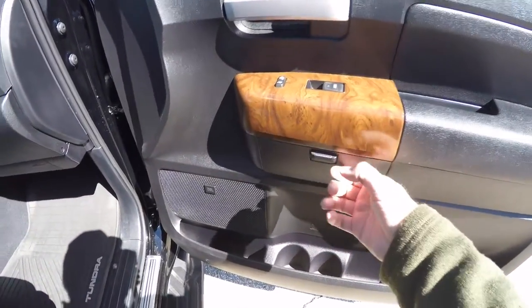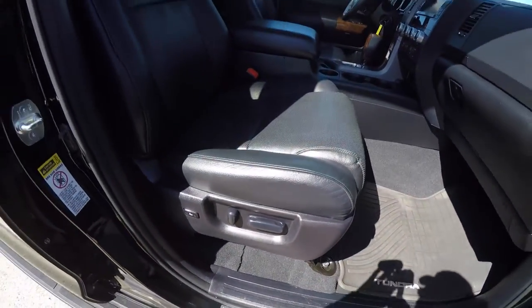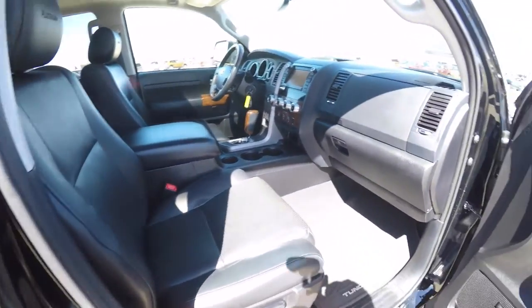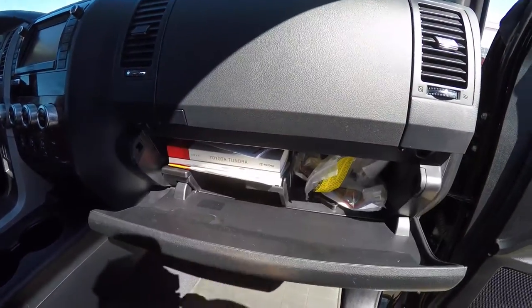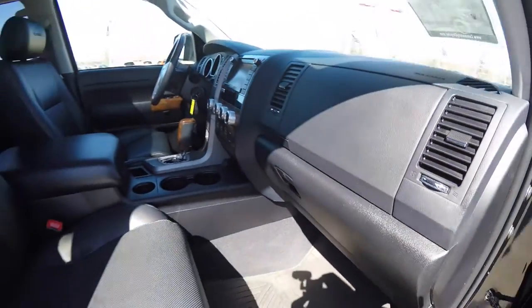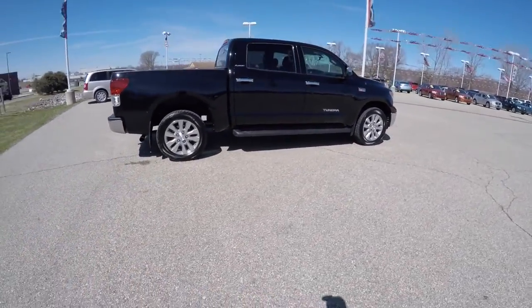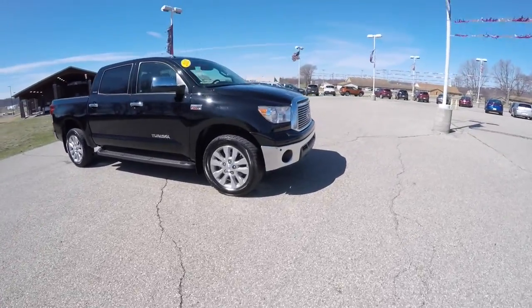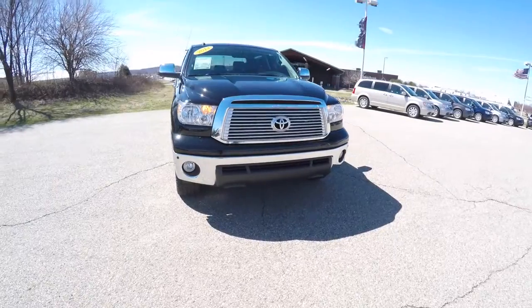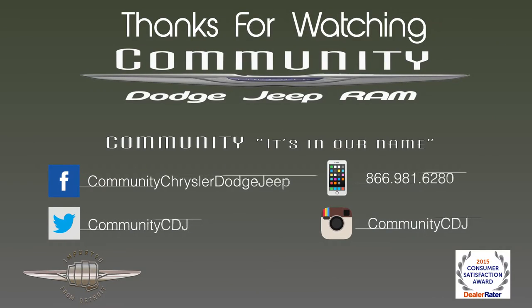All right, this does conclude our quick walk-around look at this 2013 Toyota Tundra CrewMax Platinum Edition. If you have any questions or would like to see this vehicle, please contact our showroom. One of our friendly sales staff will be more than happy to answer any questions you may have. And as always, thanks for watching.